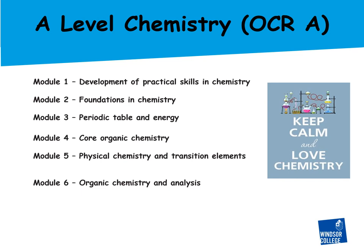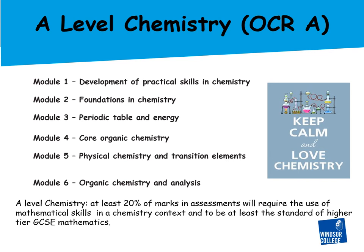The other thing to be aware of is that at least 20% of the marks in assessment come from mathematical skills in a chemistry context, which are at least at the standard of higher tier GCSE mathematics. This is why mathematical skills are so important for A-level chemistry.